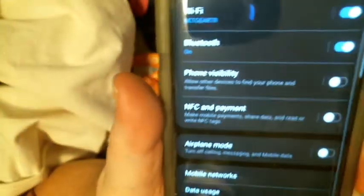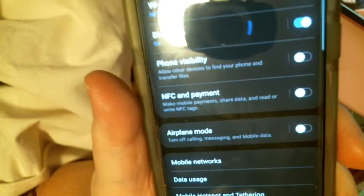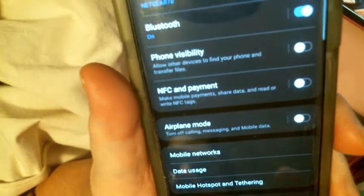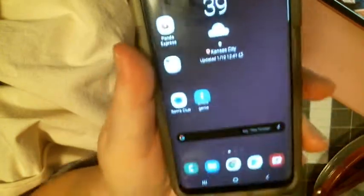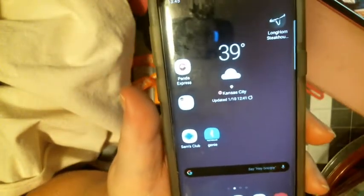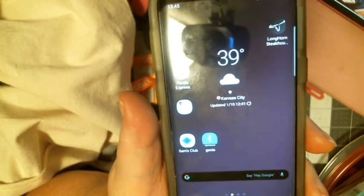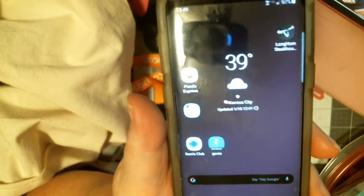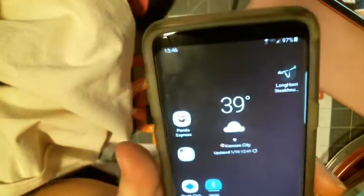Sometimes somehow airplane mode gets turned on — don't let that happen. If you are having connectivity issues, I've found that using a mobile hotspot helps. You can also do a scan to see if there's other free Wi-Fi you can connect to.